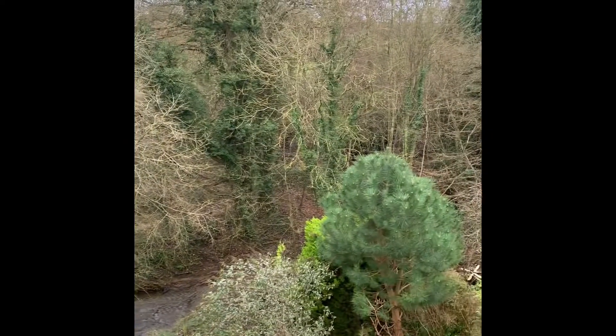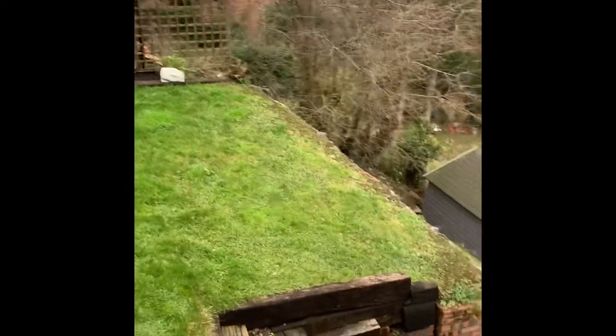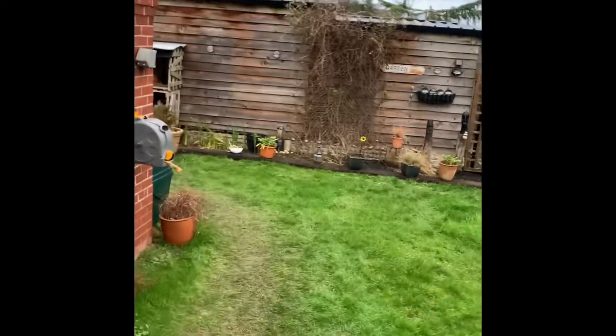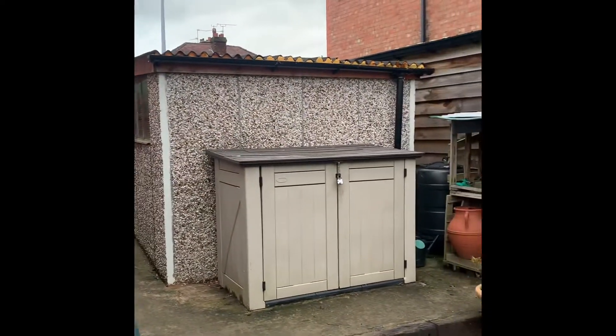You come up these steps just here, and then there's some more steps just there, and then we go around that corner to the back of the garage. So, detached garage there.